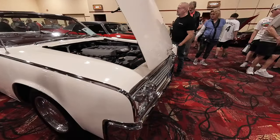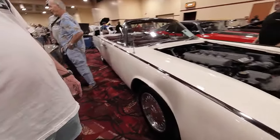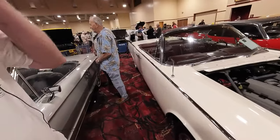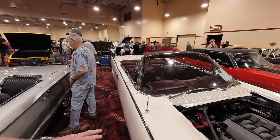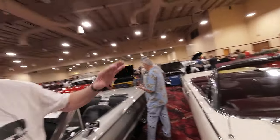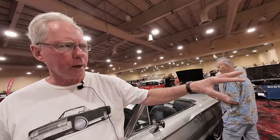I bought it — it had sat outside here in Las Vegas for 16 years. Outside, in the desert. So it was trashed. The body steel was good, but the top was rotted, the interior was rotted, the dashboard had big cracks in it.